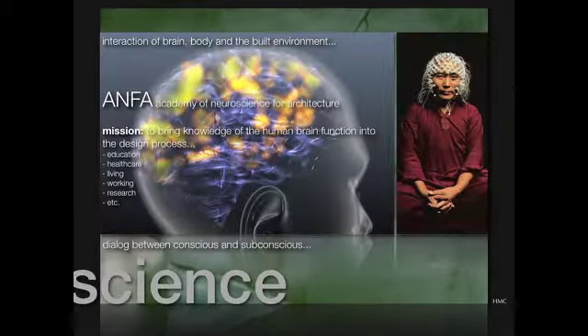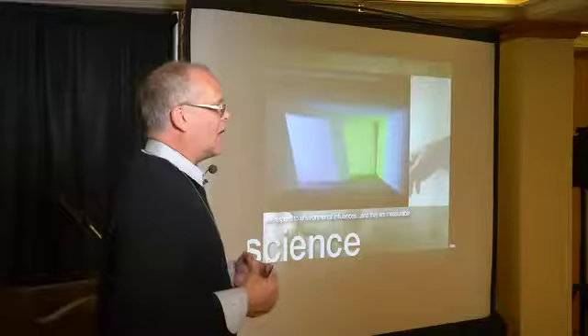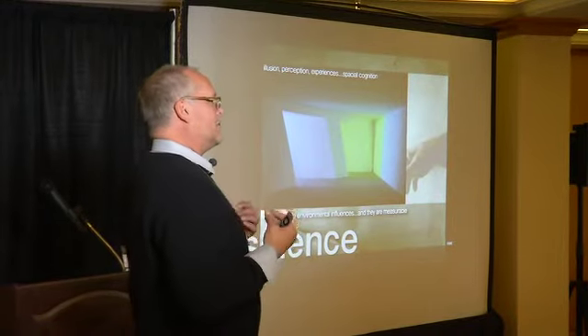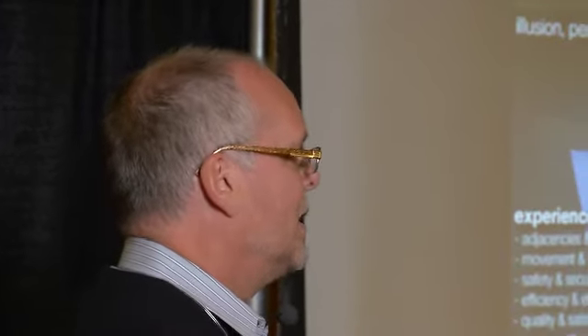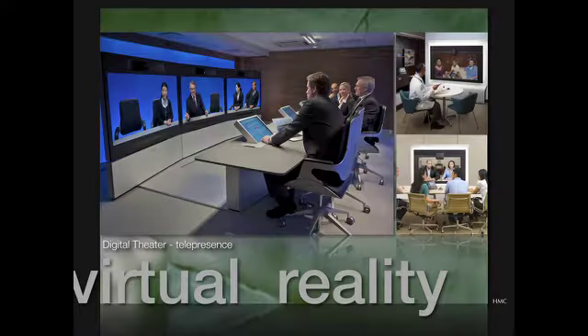Making us try to look at these environments and spaces in a different way — what we design in architecture, all these different environments from healthcare to educational environments to living environments, all of these do take a different perspective. Our perception, our experiences, all those things are brought into it, and if we limit that to just our designers or just star architects, I think we've also brought a limitation to what that could be.